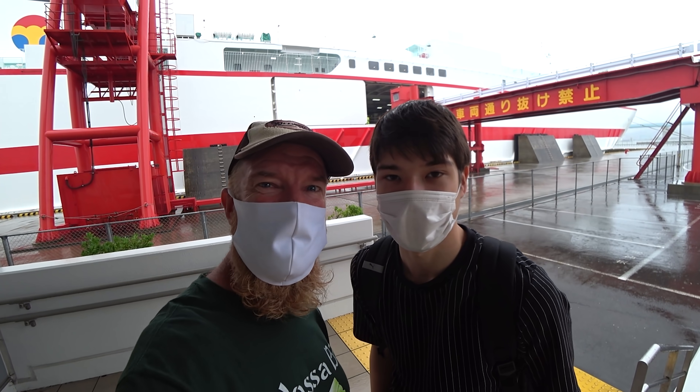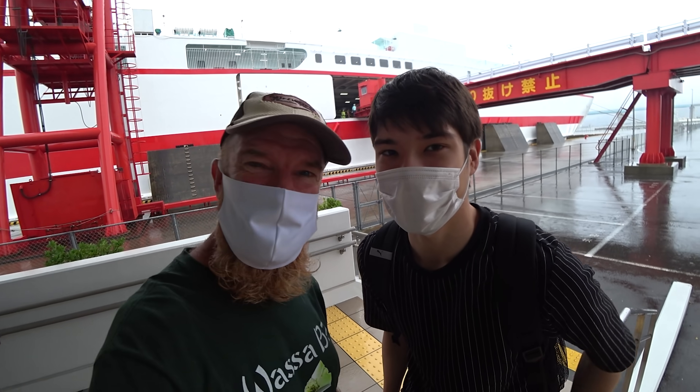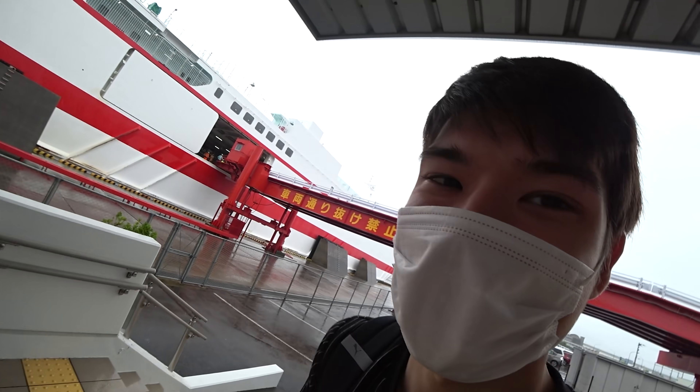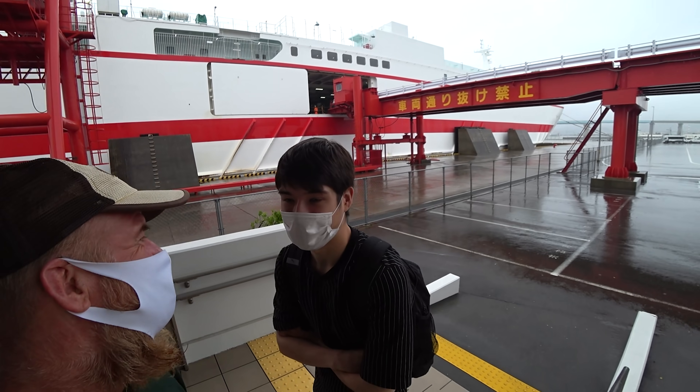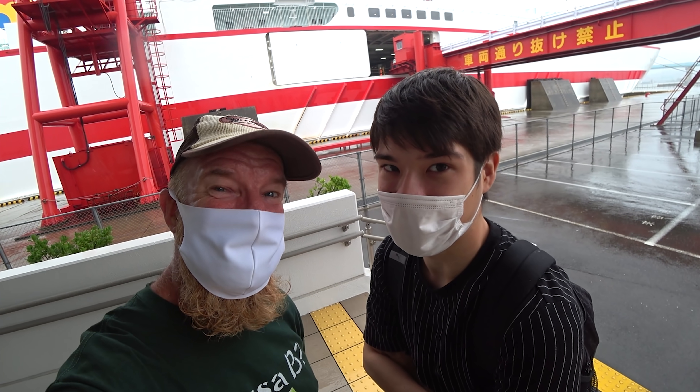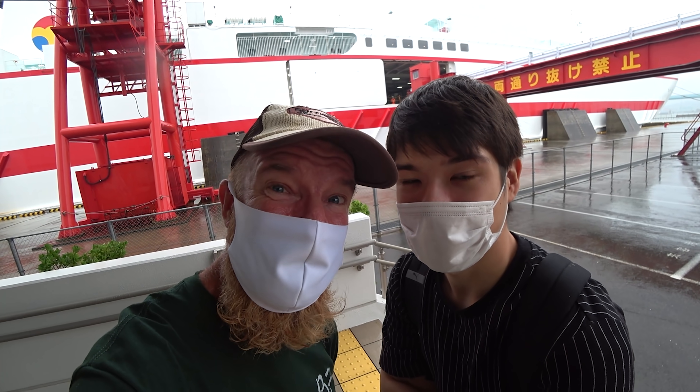Hey guys, what's going on? I'm Ericsurf6. I'm being joined by MegaBrands, who is so hungry. We are getting on a ferry from Tokushima to Tokyo. It's right behind us here. The amazing thing about this particular ferry is that the food is all from vending machines. That's right, all vending machines. So we're fixing to get some.